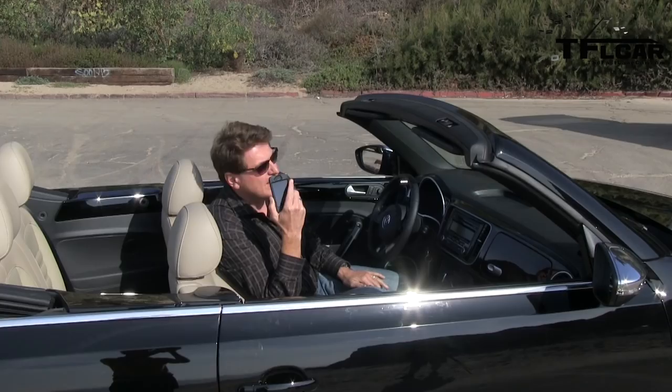This is such a nice day — I think I'm going to go enjoy some of this California sunshine. As always, this is Roman reporting for the Fastlane Car. See you next time.